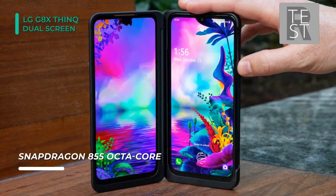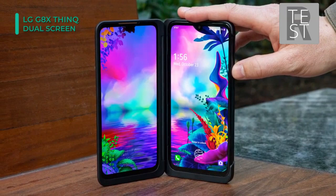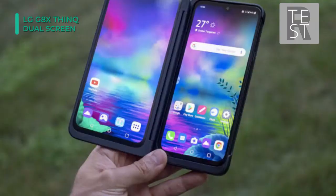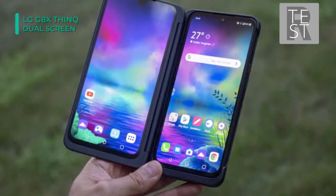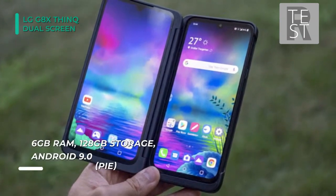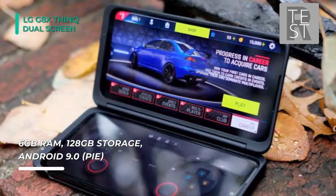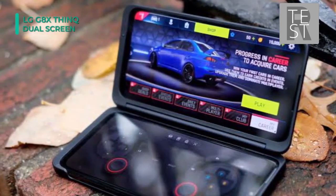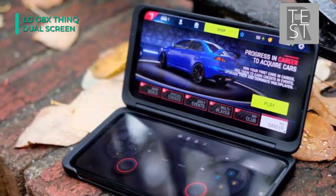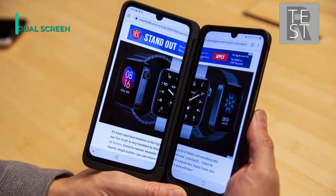The LG G8X smartphone's media abilities don't end there. LG equipped the G8X with a 32-bit HiFi Quad DAC, DTS:X 3D surround support, and stable stereo speakers. Together, they work to produce enhanced sound quality and clarity from your preferred music or movie. Capturing your own media in the form of high-quality images and video is also possible, thanks to dual rear cameras and a high-res 32-megapixel selfie camera with pixel binning.